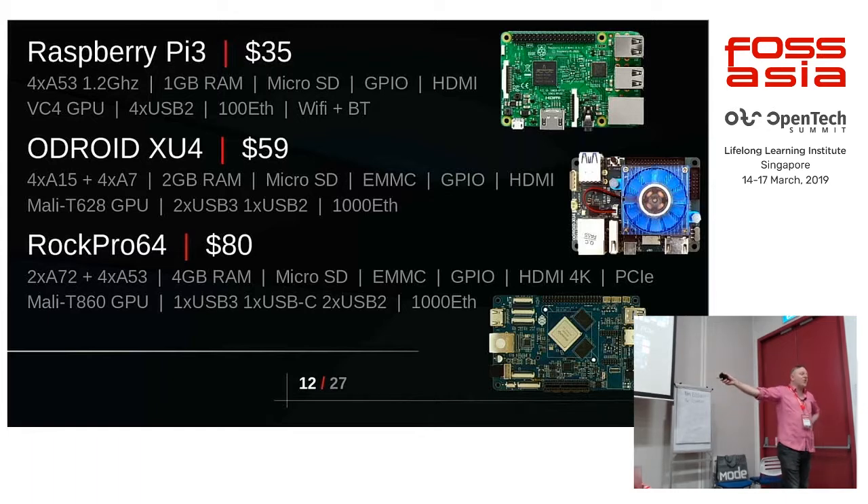The Rock Pro 64 is six cores, up to 4 GB of RAM, and the board actually has four. There's a two-gig version available. It supports eMMC, microSD, the usual GPIOs. It'll do 4K — the other two boards will only do 1080p. I run it at 1440p at home. It has a PCIe slot, a Mali GPU, and a whole bunch of IO — USB-C plus three more USB ports, one of which is USB 3. It's got gigabit Ethernet that actually works as gigabit Ethernet.